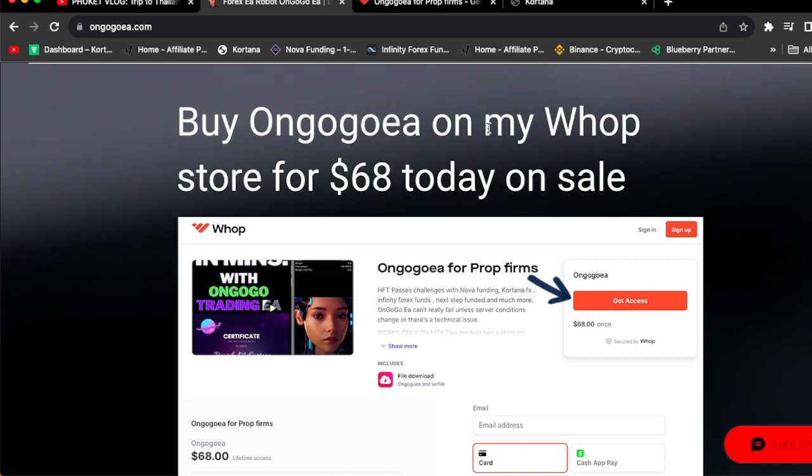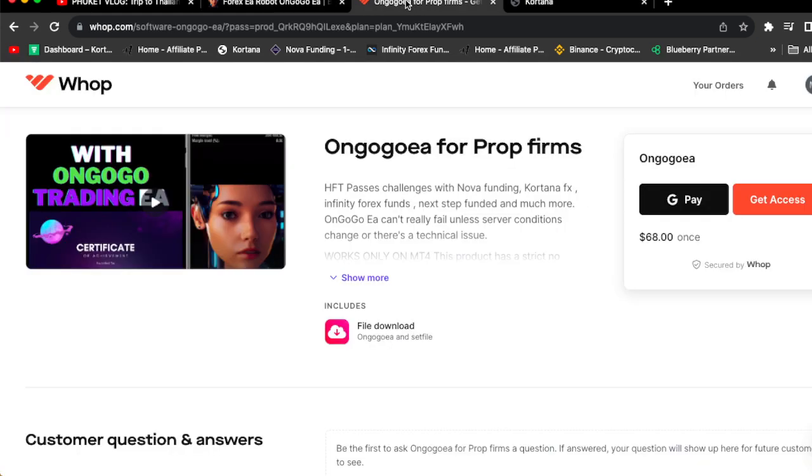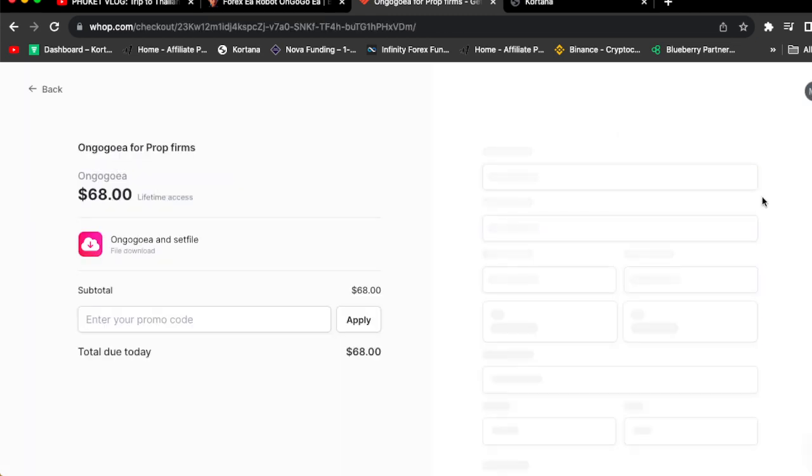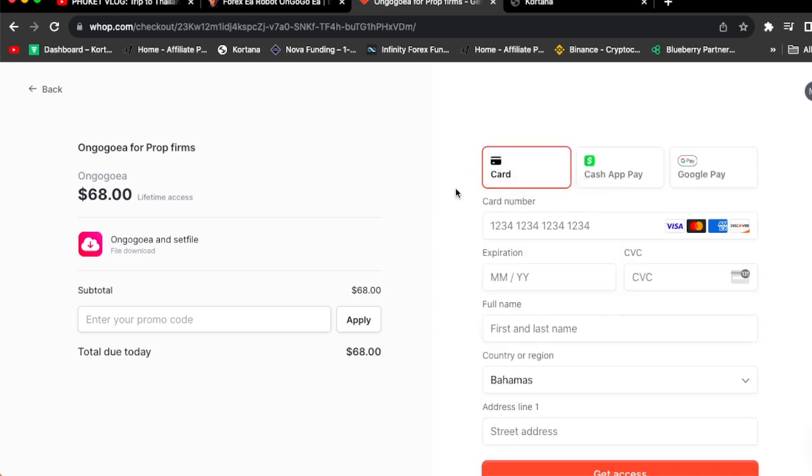You can buy the OnGoGo EA for $68. Once you come to the site, click the image to go to the Whop store. Once you click 'Get Access,' you'll be sent to the purchase page — OnGoGo EA for prop firms, $68 lifetime access. Anyone from all around the world with a credit card can buy the OnGoGo EA today for $68. It's on sale and the price will be going up.